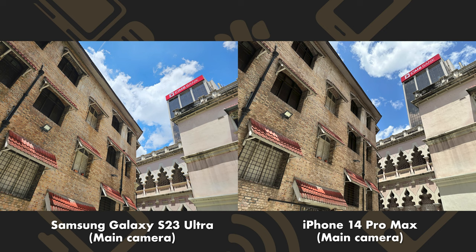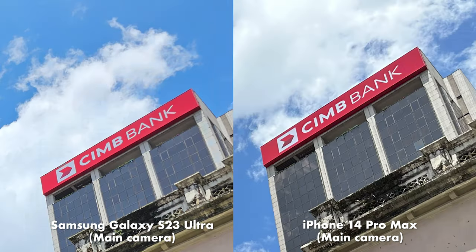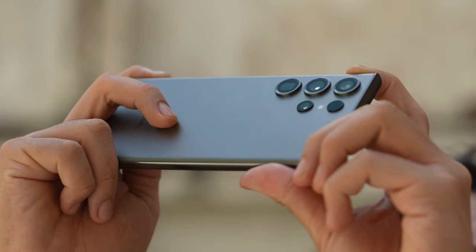The noise reduction on the S23 Ultra wipes out a lot of fine detail on the walls, which the iPhone leaves intact. Zooming back out, both phones deliver great dynamic range, but the iPhone tends to underexpose the image and, surprisingly, its white balance is also a little warmer — that was previously a Samsung trademark. I'm also not a fan of how the iPhone brings the brightness of the colors way down. That's not what the sky and the CMB banner look like in real life, which stands in stark contrast to the S23 Ultra, which is just a little bit too bright.